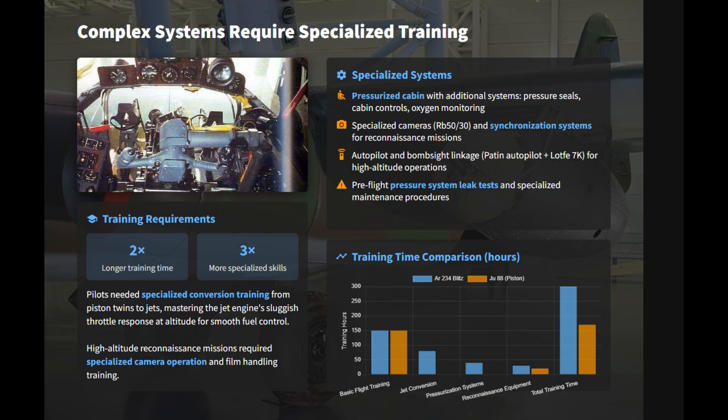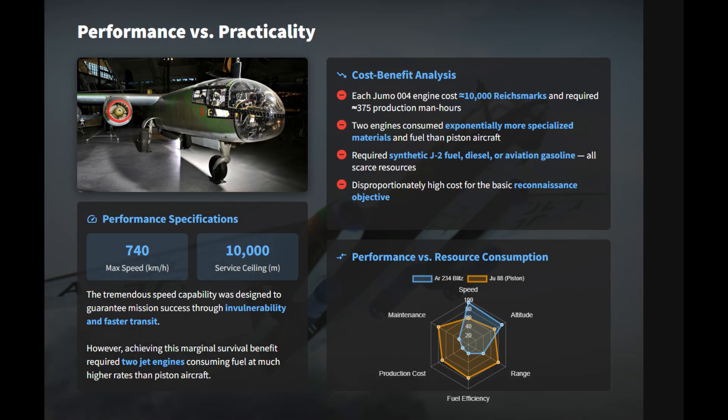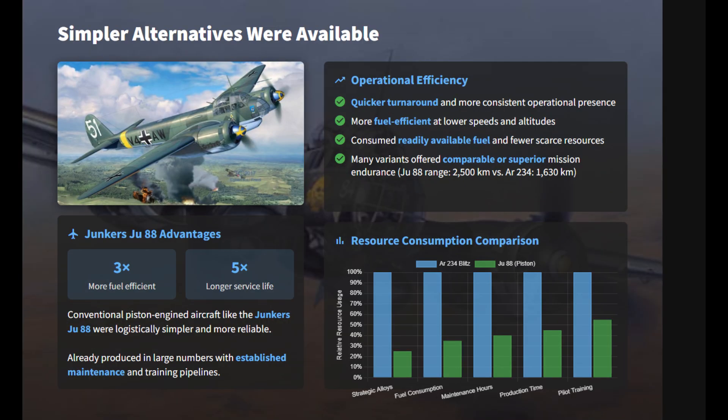Pilots required specialized conversion training to manage the jet engine's sensitive throttle response and the aircraft's advanced systems, including a pressurized cabin on some variants. The AR-234 was a logistically unsustainable choice compared to simpler, more reliable piston-engined alternatives like the FW-190.